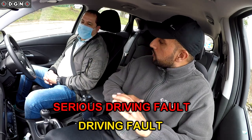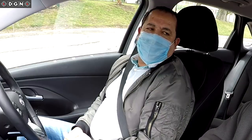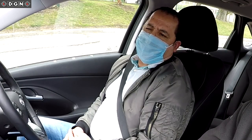So Hassan, tell me a bit about your driving. How long have you been driving? Just five years. And you told me earlier when we met that you've been driving in Spain? Yes, in Spain. How long were you driving there? Four years.